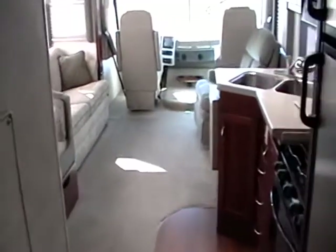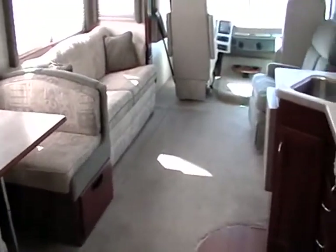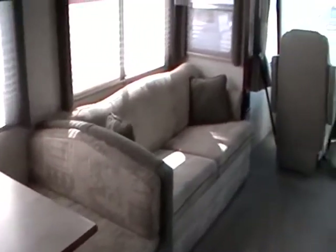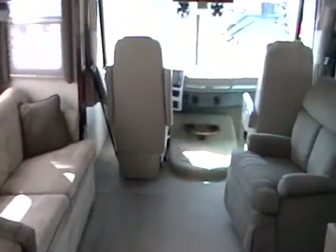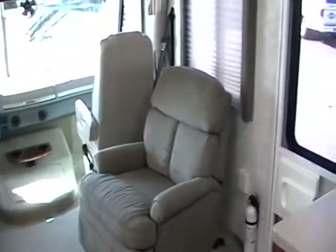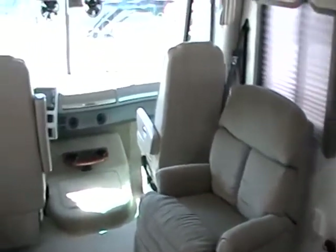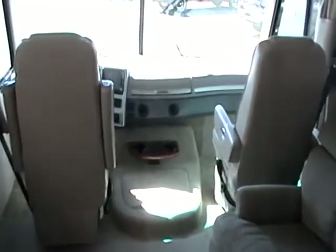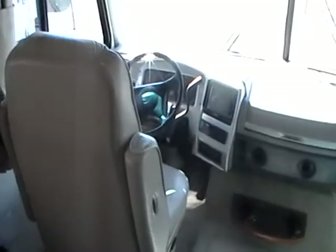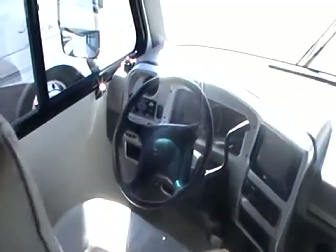So heading towards the front, you've got the spacious living room area. So this is a 2003 Fleetwood Southwind 33-foot, two-slide, gas Class A with the Chevy Vortec engine. If you have any questions or if you're interested in this motorhome, please either email us or call. You can reach us at 719-325-0534.